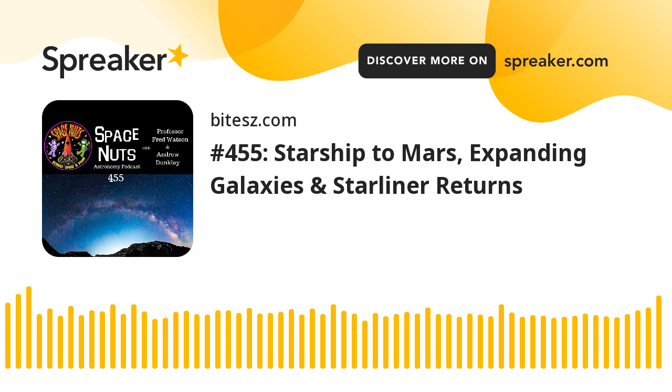That brings us to the end. Fred, thank you so much for your presence yet again — it's always enlightening. Great stuff, Andrew, thanks for having me. Always a pleasure. Fred Watson, astronomer at large. Thanks to Hugh in the studio — we got a question about Hugh the other day, I'll tackle that in a future episode. From me, Andrew Dunkley, thanks for your company. Catch you on the very next episode of Space Nuts. Bye-bye. You've been listening to the Space Nuts podcast, available at Apple Podcasts, Spotify, iHeartRadio, or your favourite podcast player. You can also stream on demand at Bytes.com.